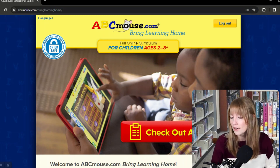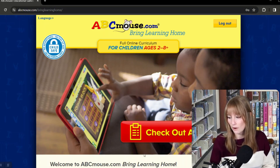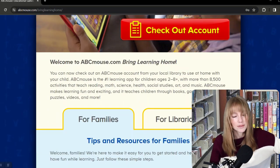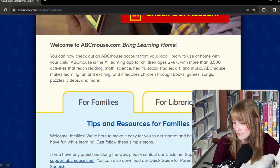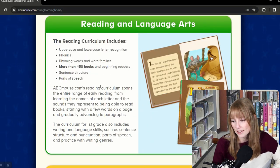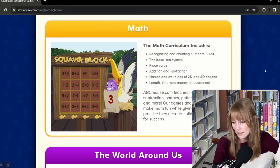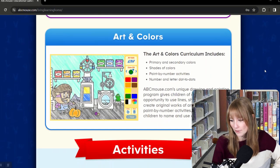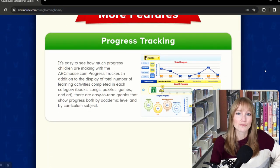It used to be an in-library-only thing, but now you can do it from home — click the checkout account, register your child, pick out a cute avatar, and start playing all in about 10 minutes. You can access it on a computer, smartphone, or tablet. ABCmouse has reading and language arts including more than 450 books, parts of speech and sentence structure, math, counting, money management, science and social studies, plus puzzles, songs, art, printables, and progress tracking.